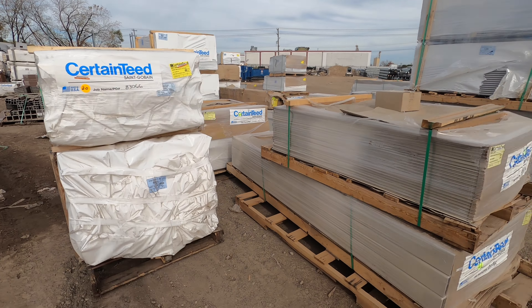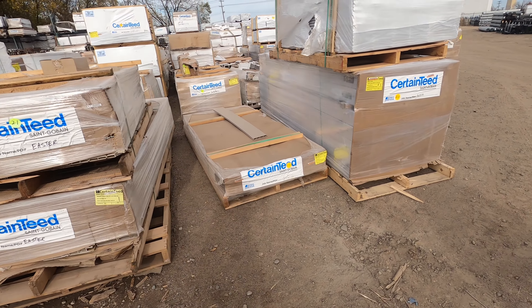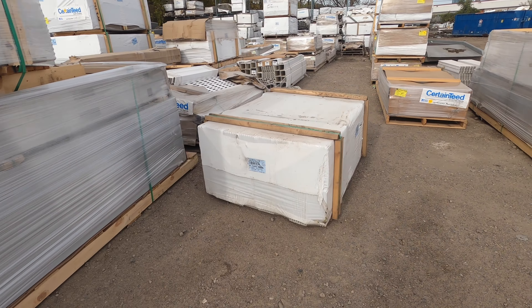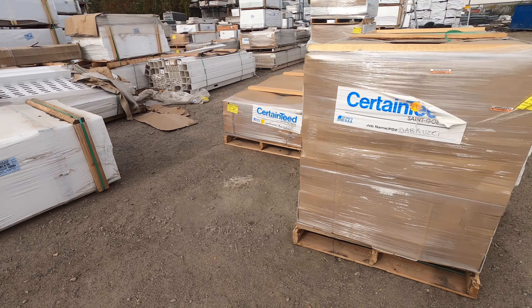The Bufftech fencing comes to us via truck, and once we get these into our yard we stage them by job number. With that job number, the installer comes, looks at it, takes it, puts it on his truck, and then brings it out to your yard for installation.